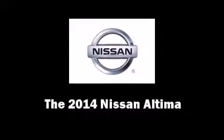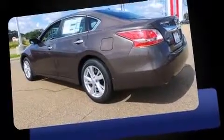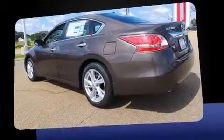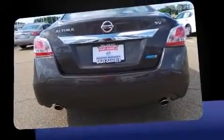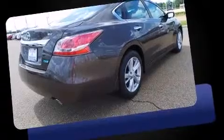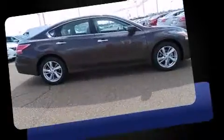The 2014 Nissan Altima — this four-door, five-passenger sedan leads among competitors in its segment. Under the hood you'll find a four-cylinder engine with more than 170 horsepower, providing a spirited yet composed ride and drive.